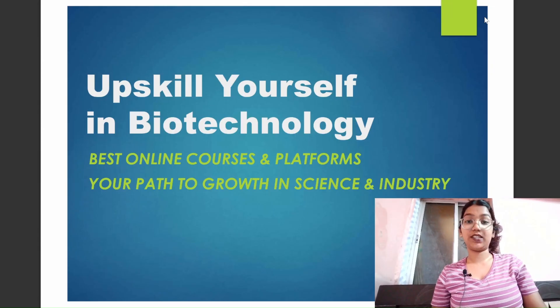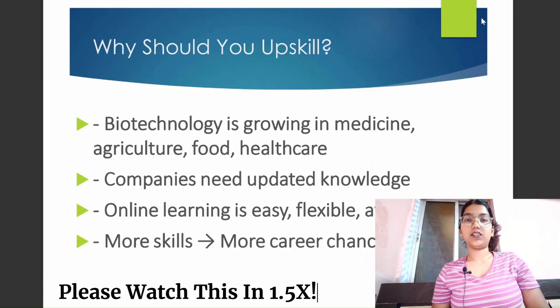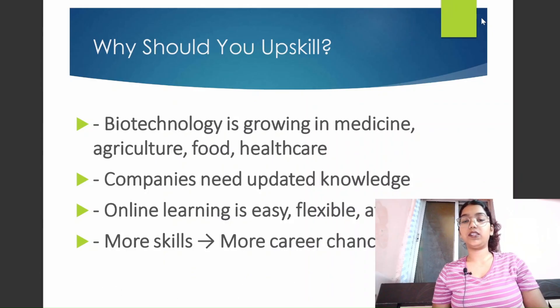Biotechnology is a field in high demand, especially in medicine, healthcare, food, agriculture, and more — it is booming and growing. What biotechnology actually demands, first of all, is flexibility. For example, let's say there are two people applying for a job — one having a lot of skills like gene editing and bioinformatics.